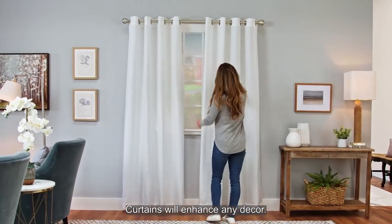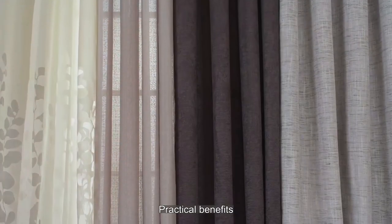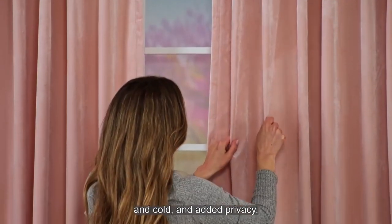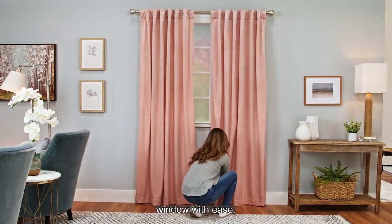Curtains will enhance any decor. We offer a variety of styles from airy sheers to heavyweight blackouts. Practical benefits include filtering of sunlight, insulation from the heat and cold, and added privacy. We offer curtains in a variety of lengths so you can style any size window with ease.